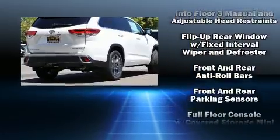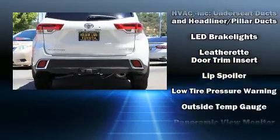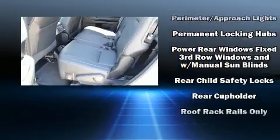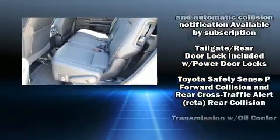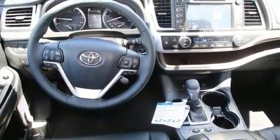Passengers are protected by various safety and security features including traction control, a security system, an emergency communication system, and four-wheel disc brakes with ABS. Adaptive cruise control maintains a preset distance behind the car ahead of you, simplifying highway driving and enhancing safety.